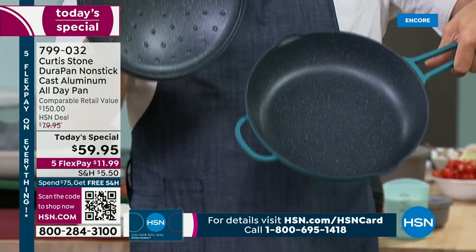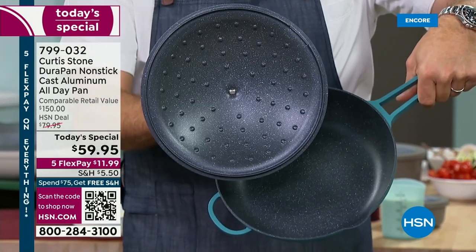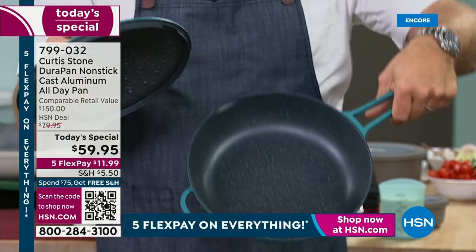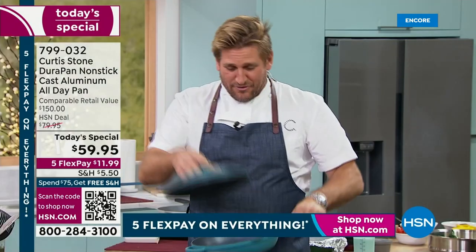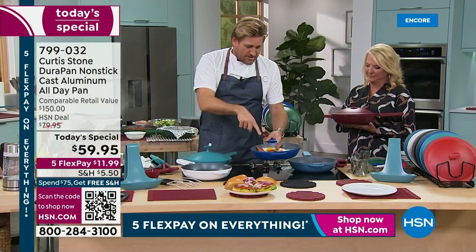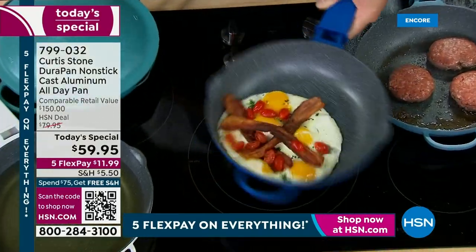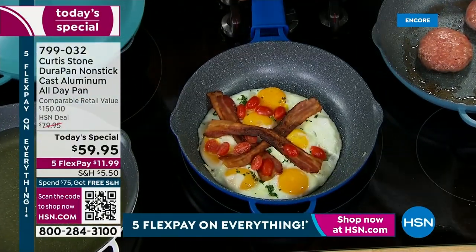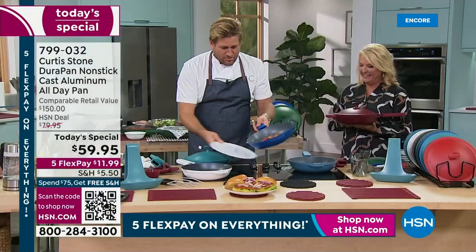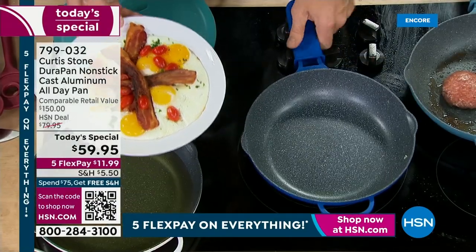It's the DuraPan — five layers of DuraPan, both on the lid and the pan. You can see those little braising bullets on the lid, and we'll talk about those in a moment. Chef just threw eggs in here with a little bacon and tomato. You can see how it slides around the pan. That is your new cooking experience in DuraPan.